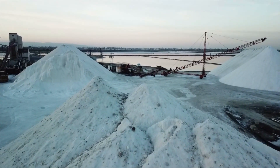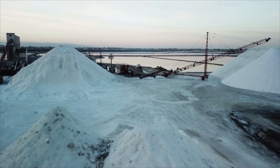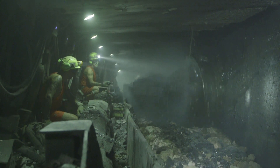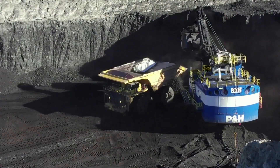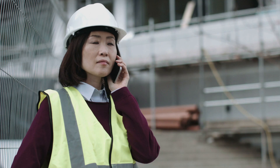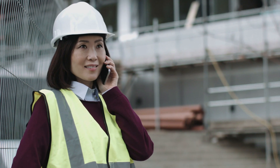Mining and geological engineers design mines above and below the ground to remove minerals and metals used by manufacturing industries and utilities. They design methods to transport mined materials to processing plants and monitor operations for safety and efficiency.